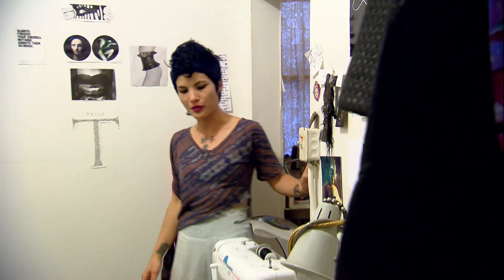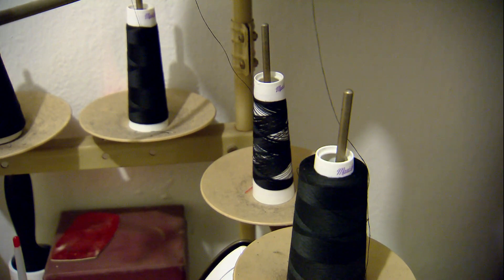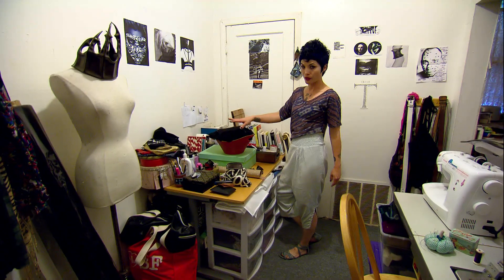So this is my sewing room — sewing machine, serger. I've got all of my books, notions. I get ready here in the morning.